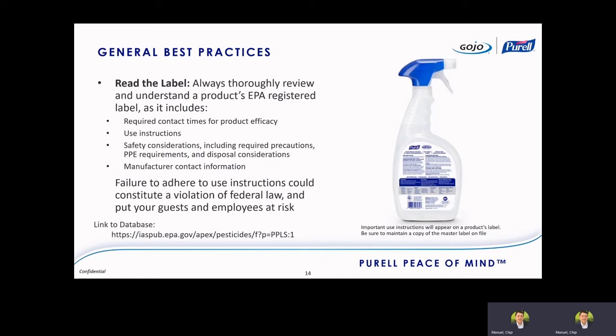The label will also have manufacturer contact information so you can get in touch when you have an issue. FIFRA states that if you don't use the product according to the use instructions, that could constitute a violation of law. More importantly, using a product incorrectly puts your guests and employees at risk — you're not getting the efficacy out of it and really not doing a good job at protecting those guests and employees.